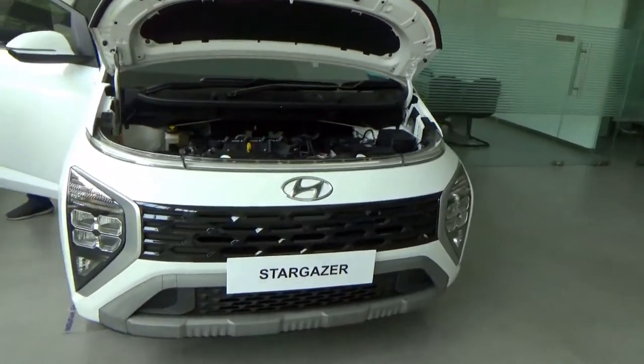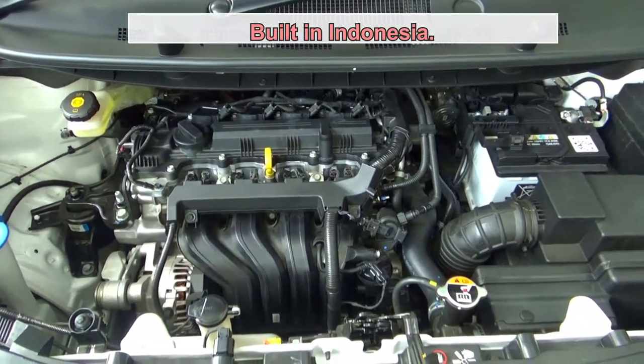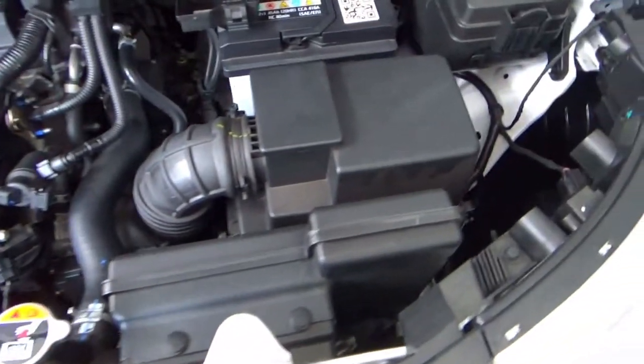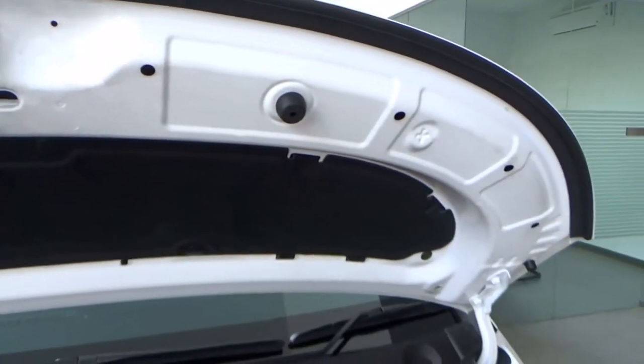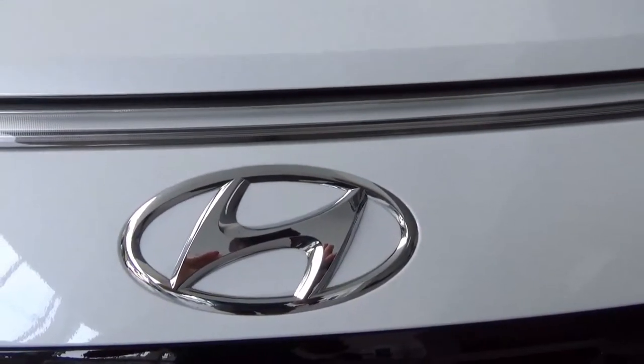Let's take a look at the engine. The Hyundai Stargazer is available with a sole engine option. Under the bonnet is a Hyundai SmartStream Gamma 2, 1.5-litre inline-4, 16-valve, dual overhead cam naturally aspirated petrol engine with multi-point fuel injection. This engine is Euro 6 compliant, producing 115 horsepower at 6,300 RPM and 144 Nm of torque at 4,500 RPM. It has a 40-litre fuel tank and the Stargazer is a front-wheel drive car.